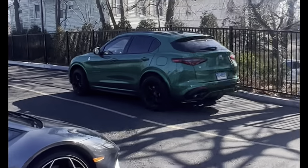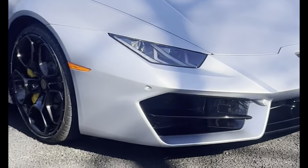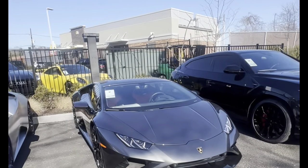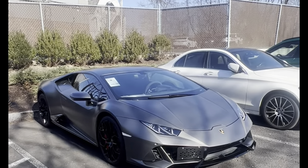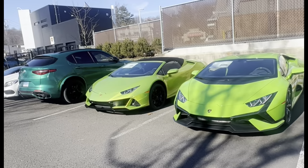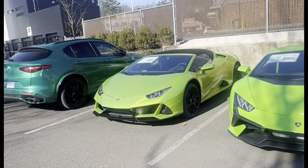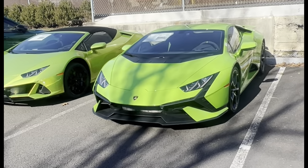Here's another Huracan Evo — they're asking $295,000 for that. And check this out — a Stelvio Quadrifoglio just pulling in, sounding great in green! Another Huracan going for $233,000 or $235,000 used. This Huracan is going for $300,000, and here's a Urus. Another Huracan at $295,000. Back here, two more Lamborghini Huracans — a Huracan Spider and an Evo in lime green. Does it say how much? There's the Stelvio QV that just pulled in.